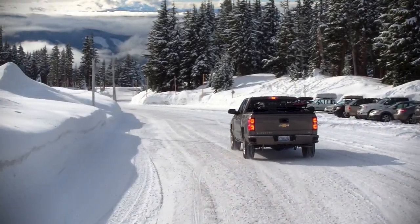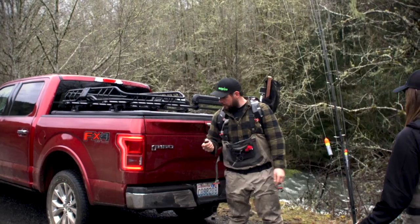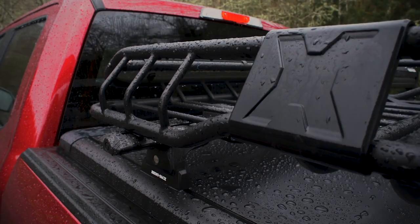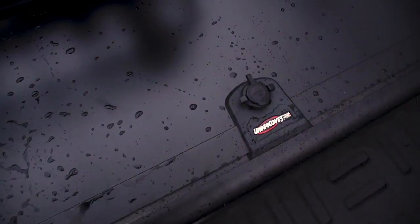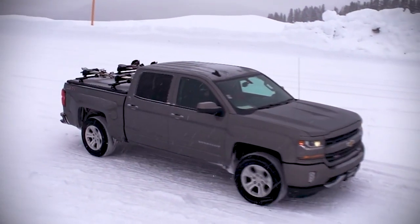The Ridgelander comes equipped with a single point locking system and built-in multi-faceted weather seals to help keep the elements out of the truck bed. The cover is weather resistant, constructed with a double bulb seal to keep mother nature out and your gear dry and secure.